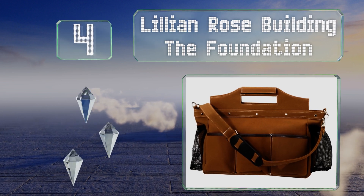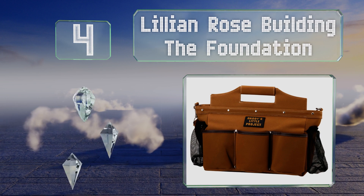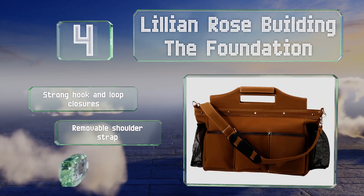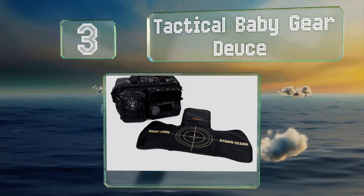At number four, the Lillian Rose Building the Foundation is designed to look like a tool bag with lots of convenient pockets on the outside. It's equipped with strong hook and loop closures and a removable shoulder strap, however it's not ideal for dressy situations.